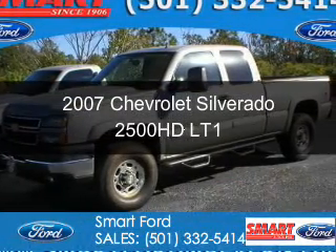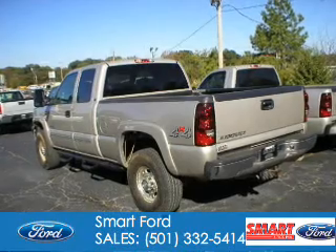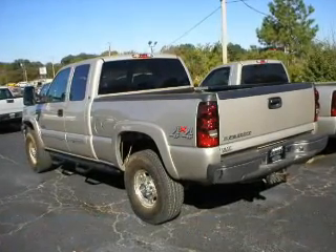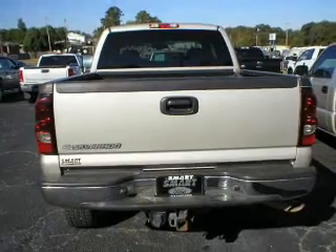This is a used 2007 Chevrolet Silverado 2500 HD. It's powered by 4-wheel drive, a 6-liter, 8-cylinder engine, and an automatic transmission.